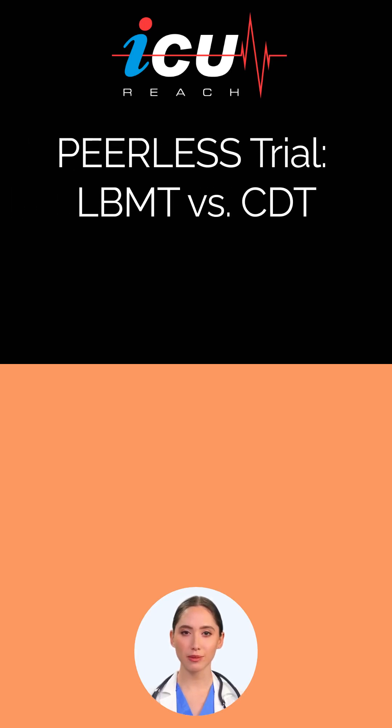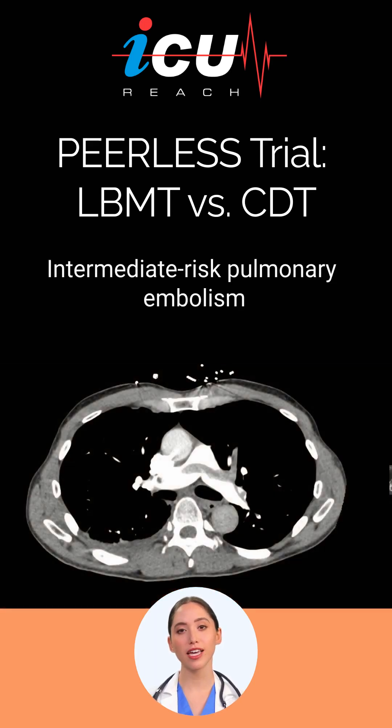The PEERLESS randomized controlled trial compared large-bore mechanical thrombectomy (LBMT) and catheter-directed thrombolysis (CDT) in managing intermediate-risk pulmonary embolism.